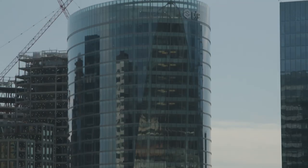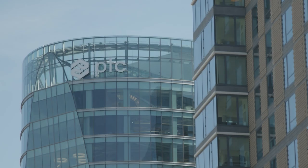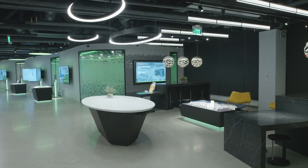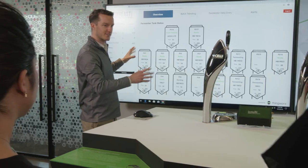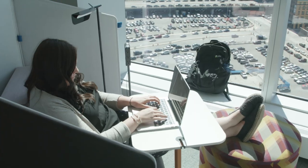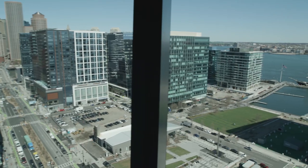This headquarters was the single biggest step in a sequence of steps that really transformed PTC. It just captures the spirit of the company we want to build, which is a high-tech company doing high-tech important work. It's a great place to work. It's a fun place to work. This new location is a jewel in the Seaport District and the Innovation District.